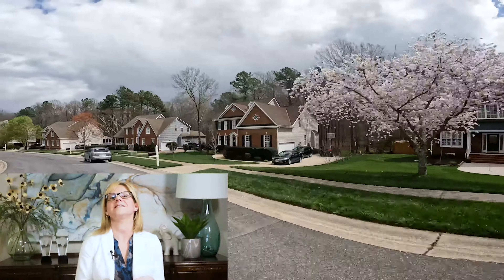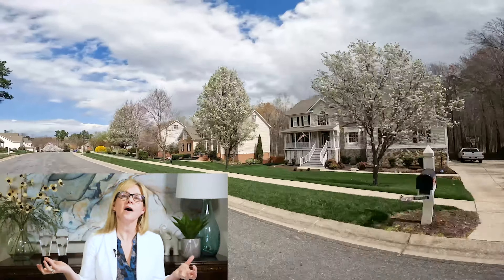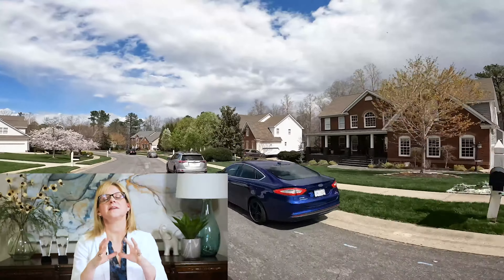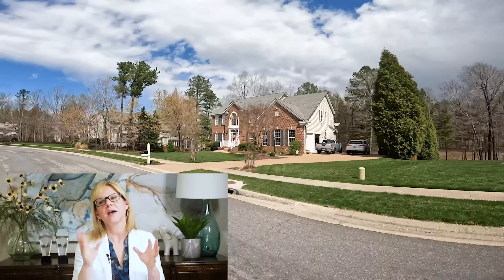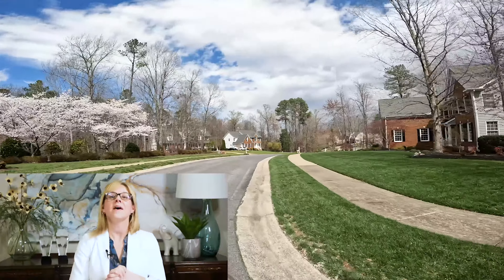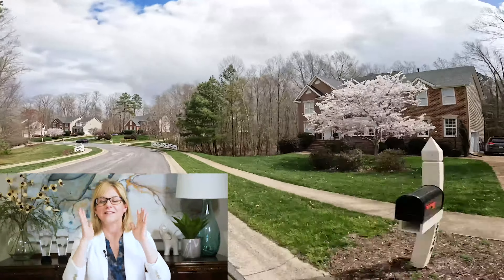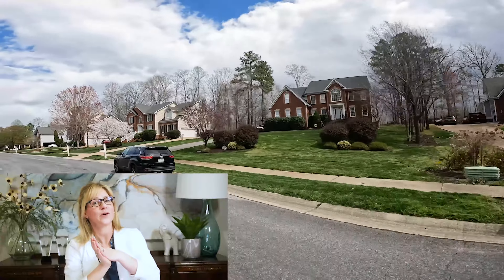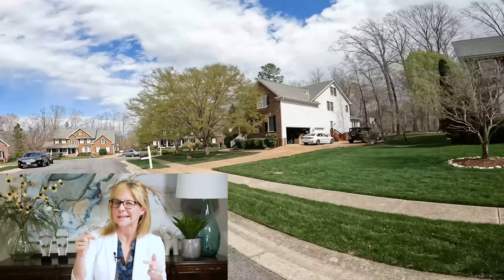I'll let you in on a little secret — I am a bit of a bird nerd. One of the best parts about Midlothian is you will see red-headed woodpeckers everywhere. Not to be confused with the red-bellied ones, the actual red-headed woodpeckers have a blood-red cap with a very striking black and white pattern — very distinctive. No matter where I go in Richmond, Virginia — and I've been selling homes for over 21 years — I always see the red-headed woodpeckers in this particular section, especially over by Foxfire. So if you're a bird nerd like me, that might be the neighborhood for you.